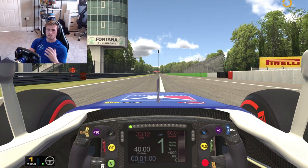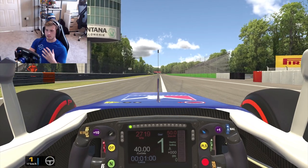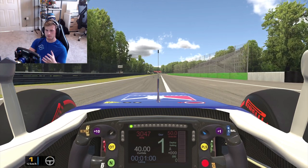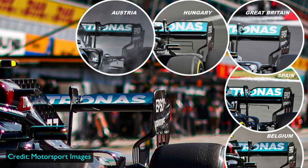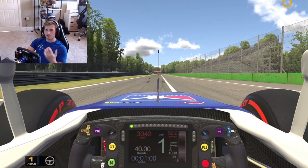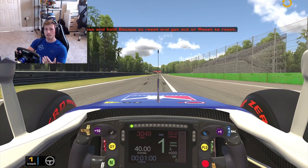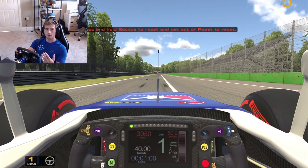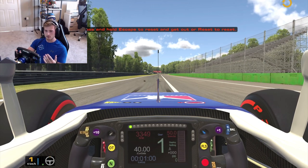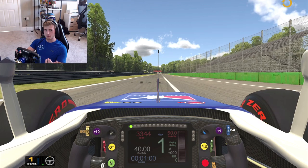So what makes Monza such a unique challenge compared to other circuits? The cars are running in low downforce configuration, which means drivers have to completely change their driving style. They're just not going to have that same level of grip, compliance and adhesion that they're used to at a high downforce circuit like Zandvoort. So when the drivers rock up on Friday morning, the cars are going to feel completely different to what they're used to.